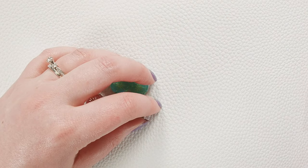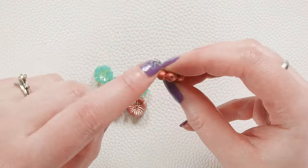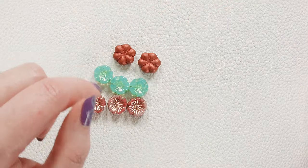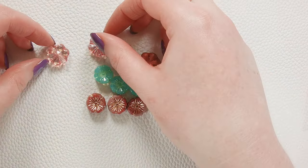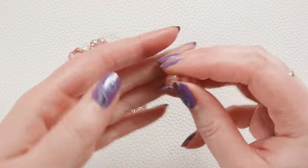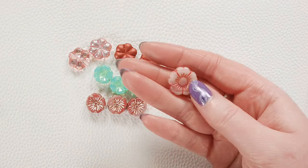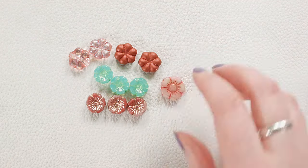We have a couple of different flower shapes. This is one we haven't seen in a while — these are like a six petal, drilled top to bottom or side to side if you want to use it that way. We'll have those in this metallic red and also in a shiny pink AB. We've also got a couple other styles — this is like a yellow, pink, and white striated design with a light red type of wash on it. Those are very springy, very fun.